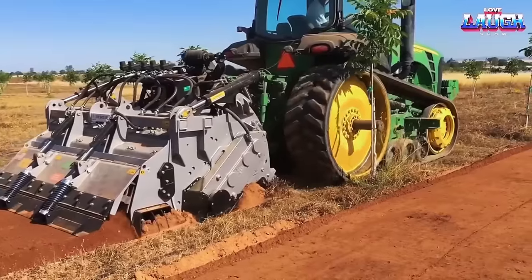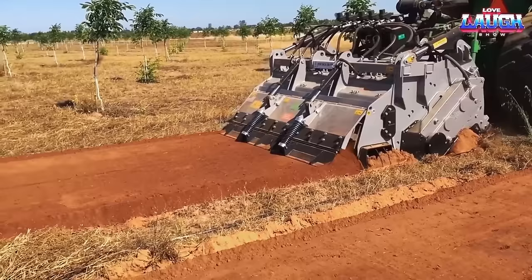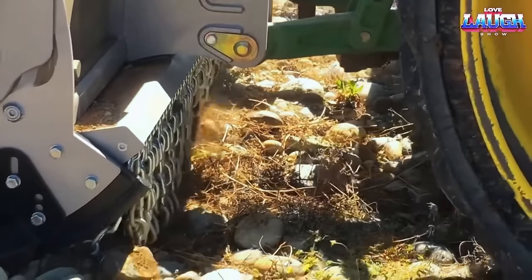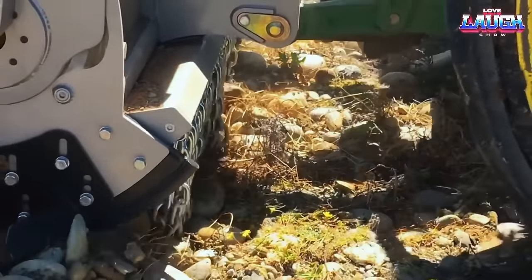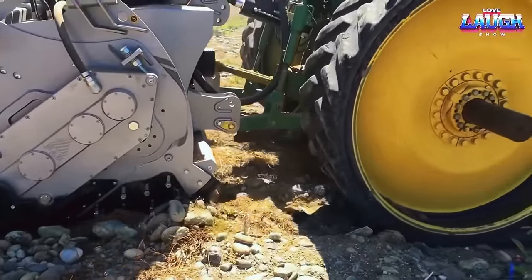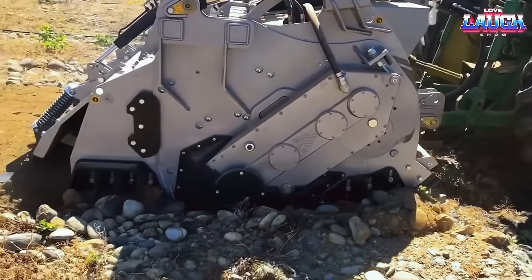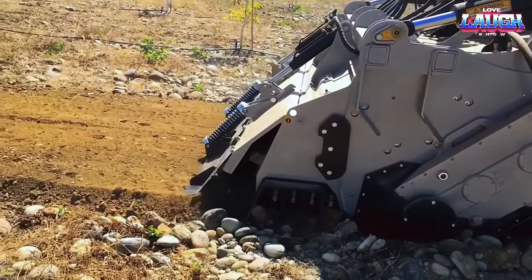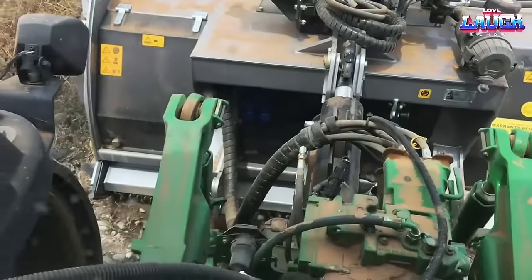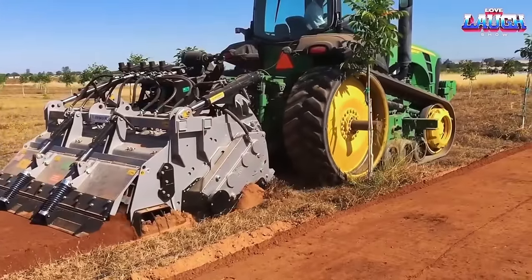The FiMTM 225 is a heavy-duty rock crusher and soil stabilizer designed for use on tractors with a power rating between 240 and 360 horsepower. It is equipped with a high-performance tube system that can crush rocks and stones up to 10 inches in diameter, making it ideal for large-scale land clearing and road construction projects. The FiMTM 225 can also be used as a soil stabilizer, helping to improve soil quality and prevent erosion by mixing the soil with a stabilizing agent such as cement or lime, then compacting it to create a solid and stable surface.